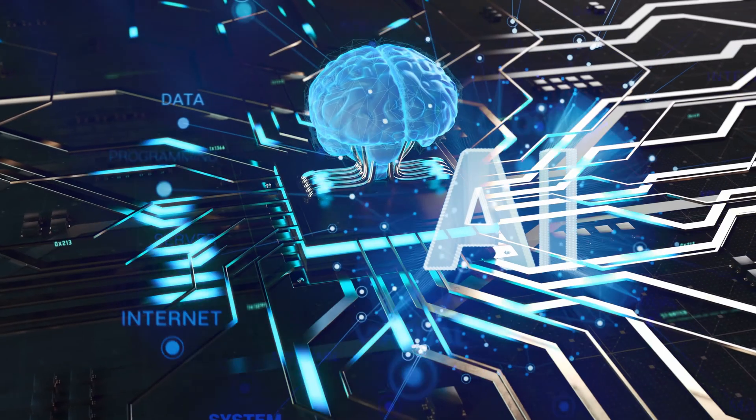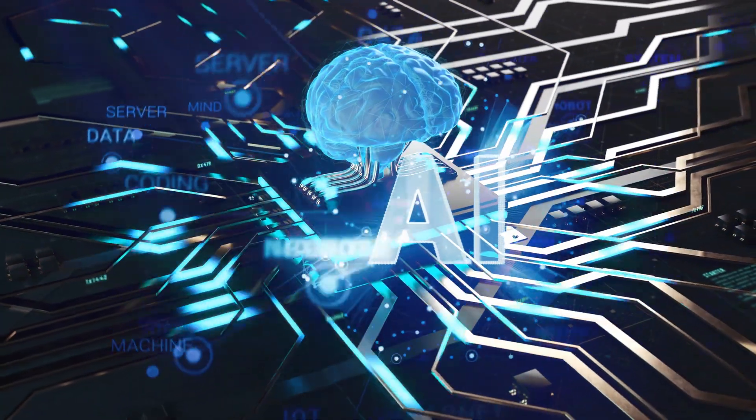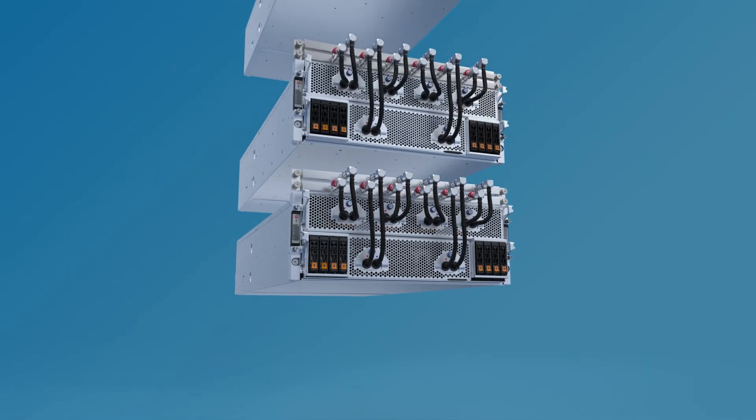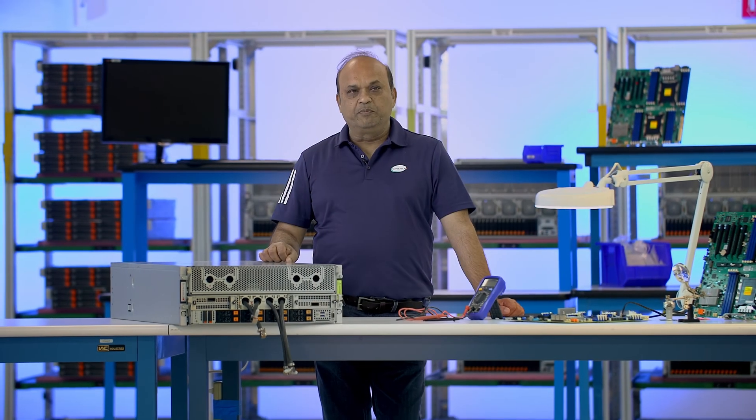Next-generation GPU support, including NVIDIA's H200 and B200, complemented by MR-DIMMs that provide the highest bandwidth, lowest latency, and improved performance per watt — accelerating memory-intensive workloads in AI and HPC systems.